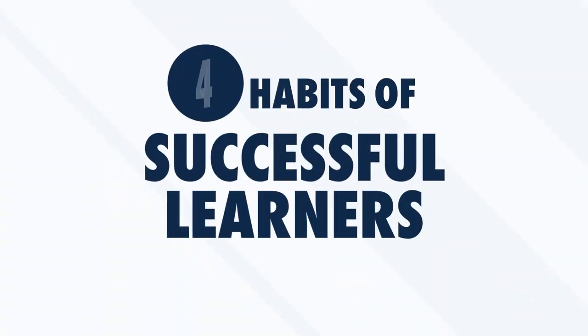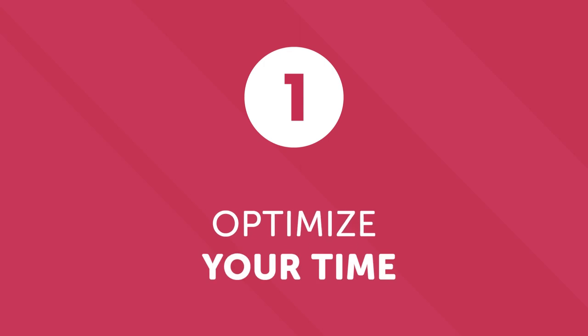Are you ready to discover the four habits of successful learners? Number one: optimize your time. When learning a language, it's important to dedicate time to your studies regularly, even if sometimes it's difficult. You're busy with school, work, family, or friends.